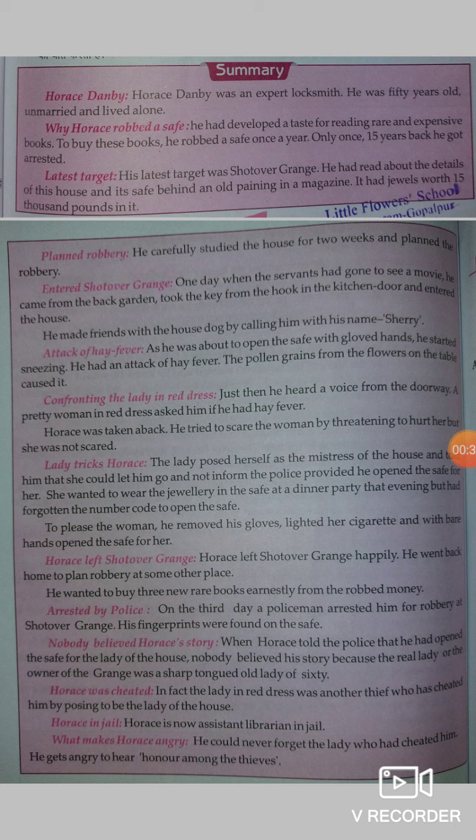Horace Danby — who was Horace Danby? Horace Danby was a locksmith, but professionally he had become a robber. However, if you know about his robbery, you will not say that he is a professional robber, because he was fond of reading expensive books, so only once a year he used to rob anyone. Horace Danby was an expert locksmith, 50 years old, unmarried, and lived alone.